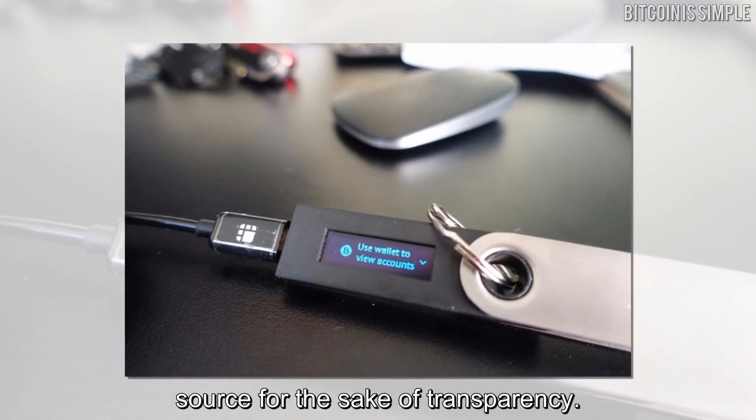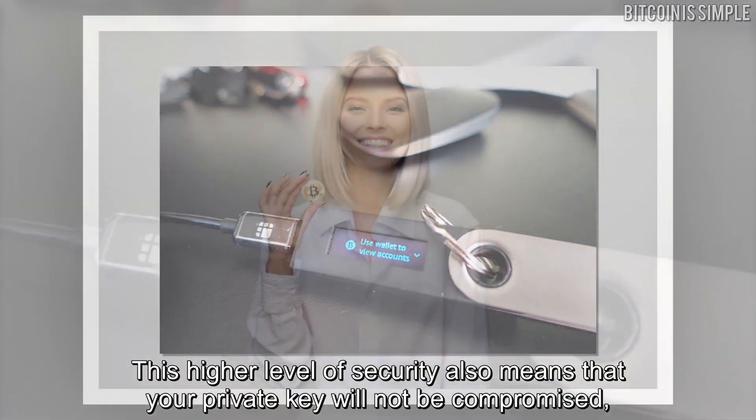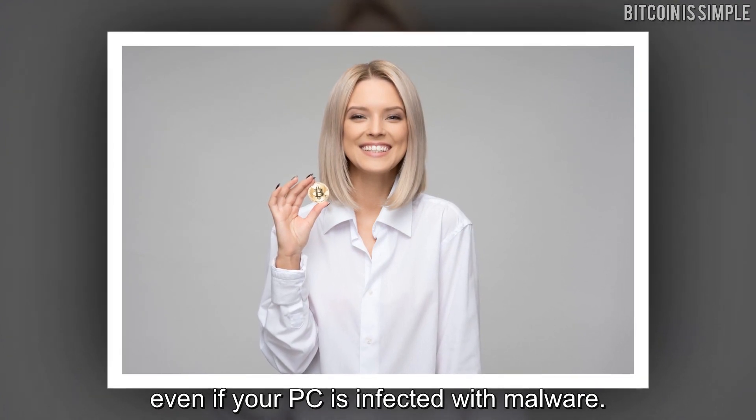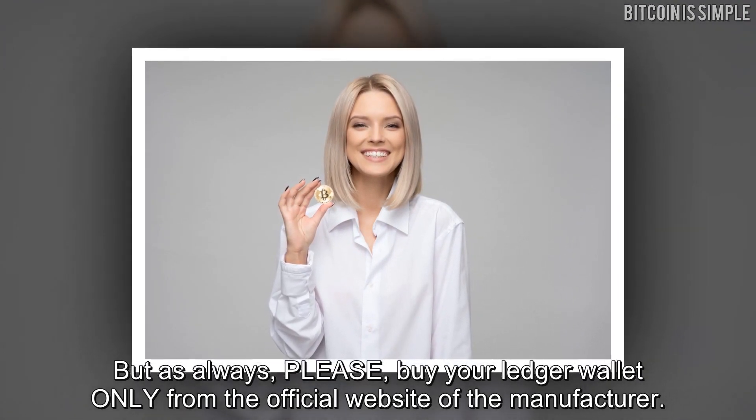This higher level of security also means that your private key will not be compromised even if your PC is infected with malware. But as always, please buy your Ledger wallet only from the official website of the manufacturer.